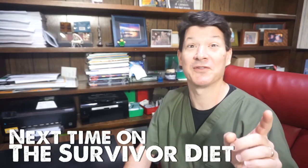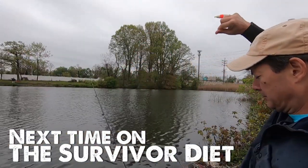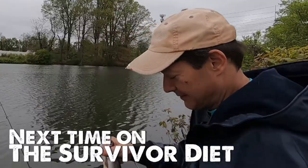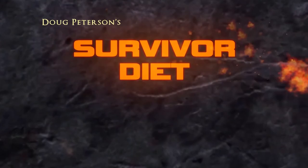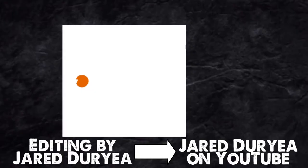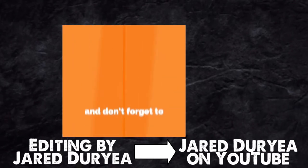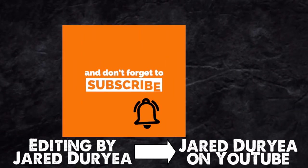Next time on The Survivor Diet. Hey Survivor Diet fans, if you've gotten this far then you might as well just keep on going and subscribe to this channel, click that bell and you'll be notified whenever new content comes out. Thanks again, I really appreciate your support.